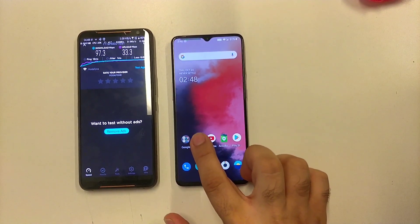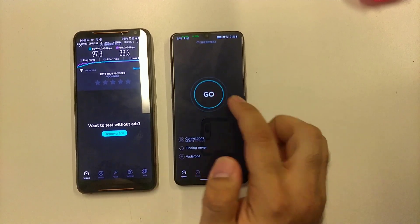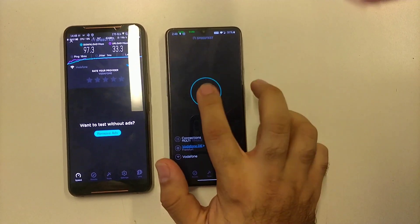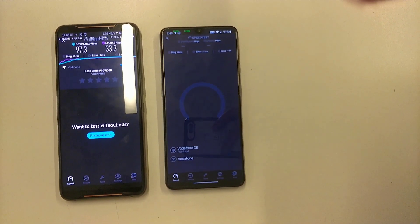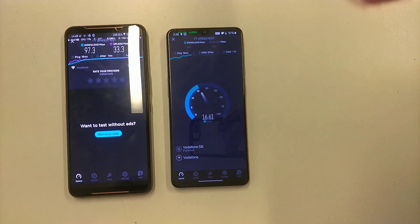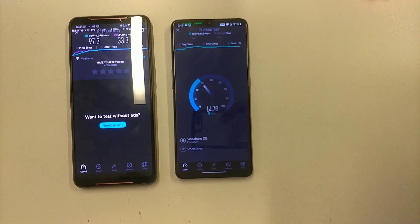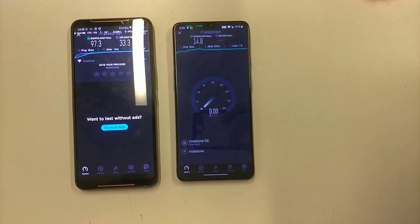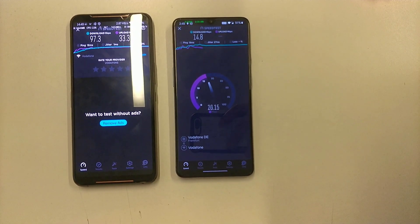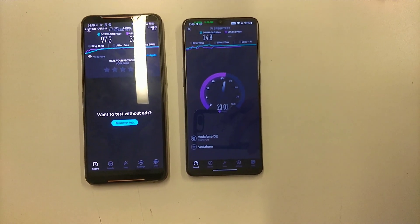And you can now see what happened on OnePlus 7T. It's connected to Vodafone DA. We have a lot of tolerance in the speed, and the download speed is very, very low.